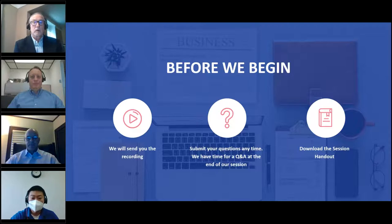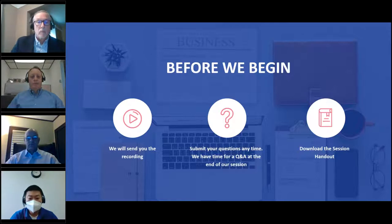We have a couple of handouts for you to download today from both COATS and INEOS, so please make sure you have a look at those. They are also in your GoToWebinar control panel for you to download.